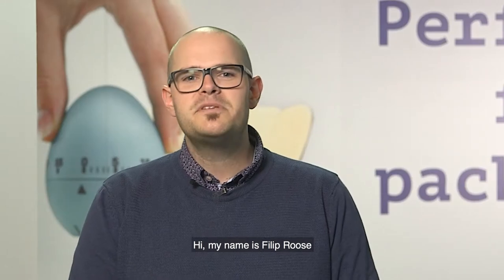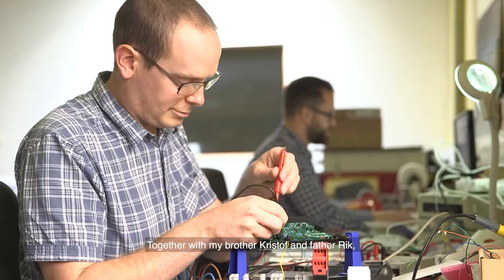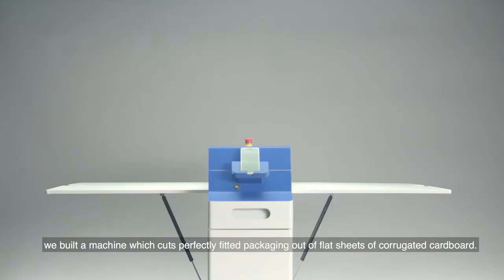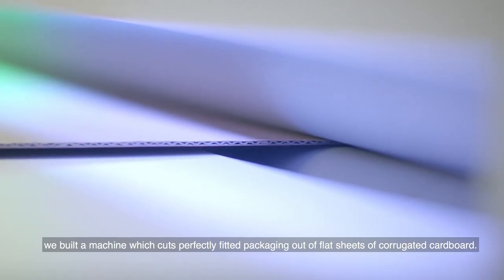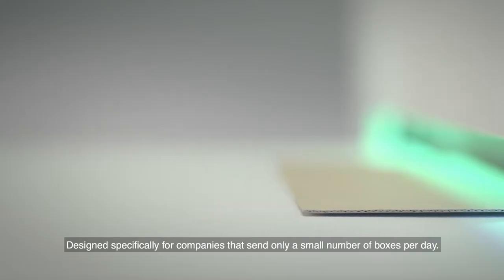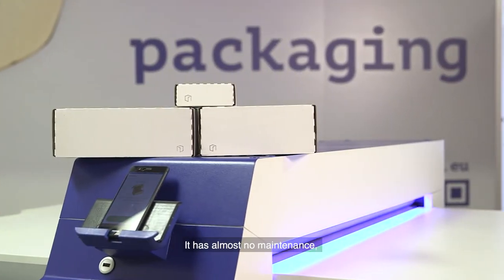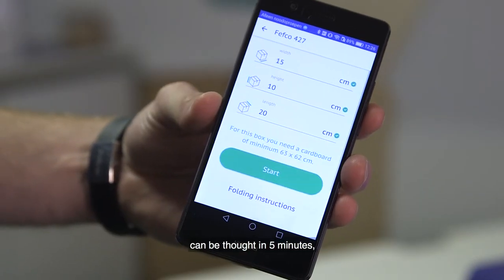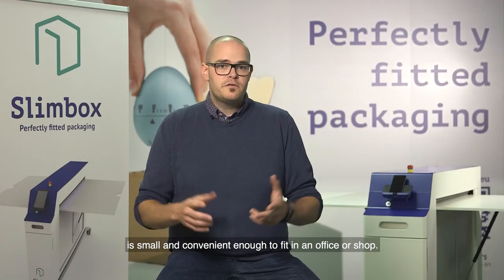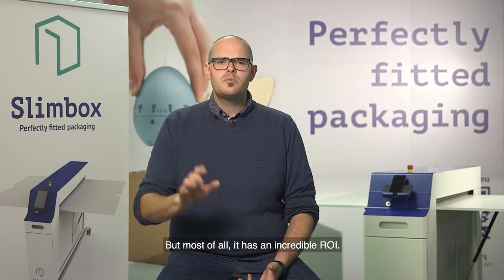Hi, my name is Philip Rose and I'm the CEO and co-founder of FitThings. Together with my brother Christophe and father Rick, we built a machine which cuts perfectly fitted packaging out of flat sheets of corrugated cardboard, designed specifically for companies that send only a small number of boxes per day. It has almost no maintenance, can be taught in five minutes, and is small and convenient enough to fit in an office or a shop — but most of all, it has an incredible return on investment.